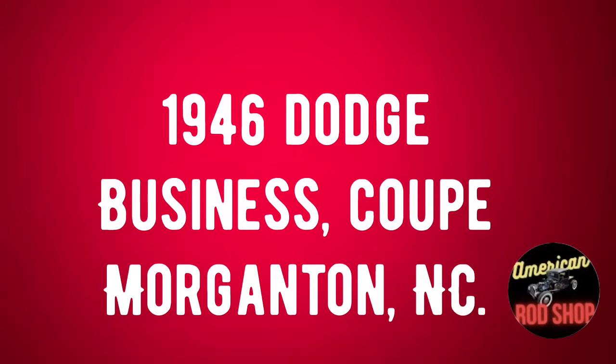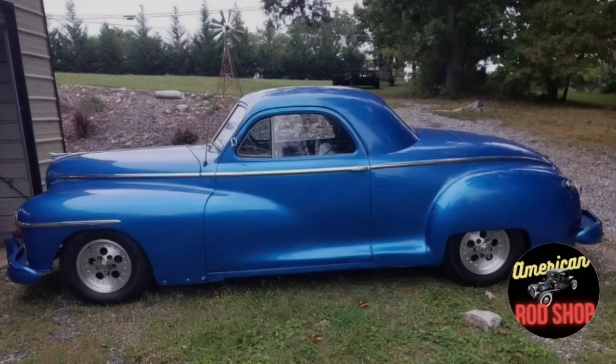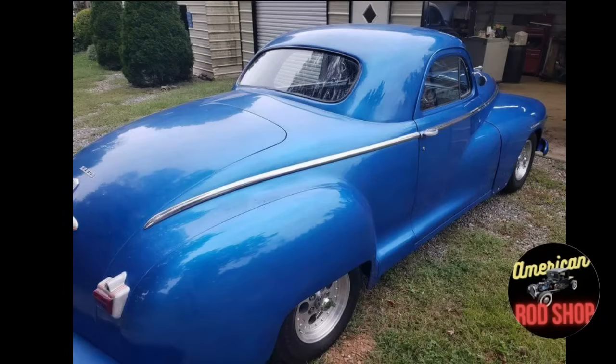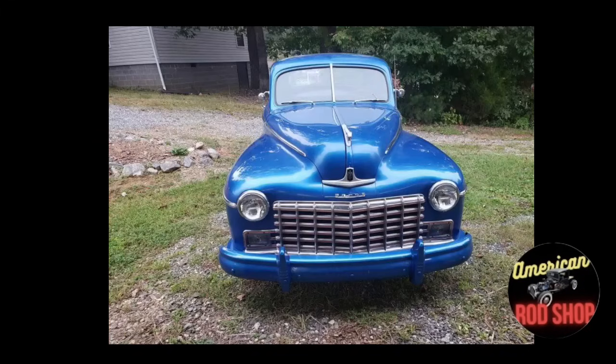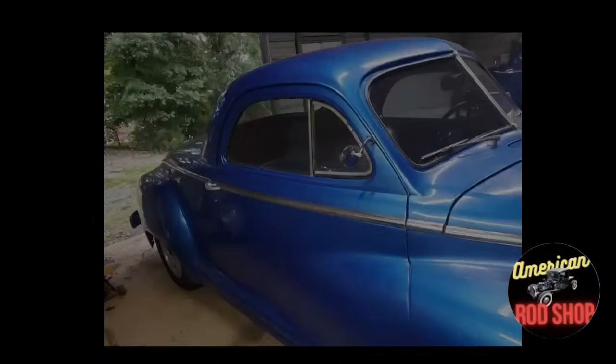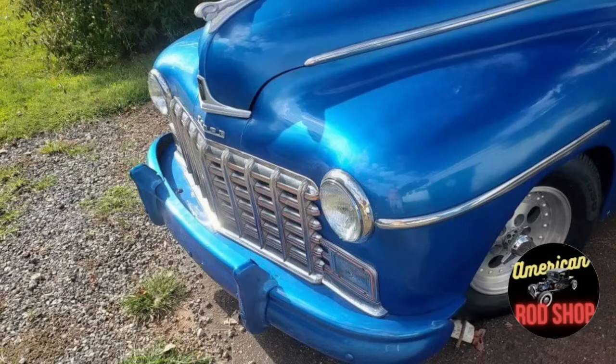Number ten is a 1946 Dodge Business Coupe listed in Morganton, North Carolina for $14,000. This beautiful customized 1946 Dodge Business Coupe street rod is powered by a 230 flathead with a fluid drive manual transmission. Only driven 85,000 miles since it was built, it's a great rust-free cruiser. It has a super straight body with a beautiful blue paint job and lots of great flashy original body chrome. The blue and black interior was restored a few years back and still looks amazing. All glass is good, everything electrical works great, and the five-hole aluminum rims look fantastic. Asking $14,000 or best offer.